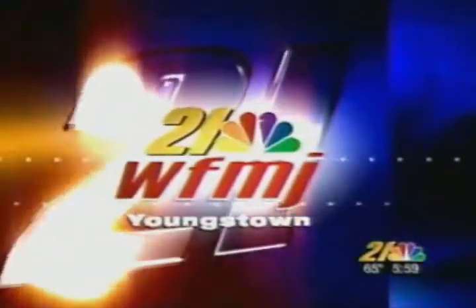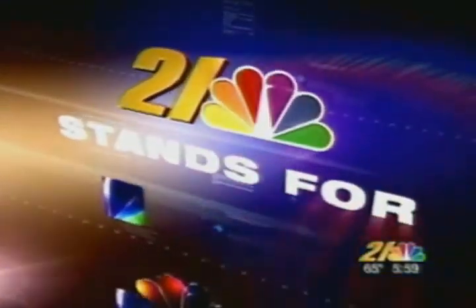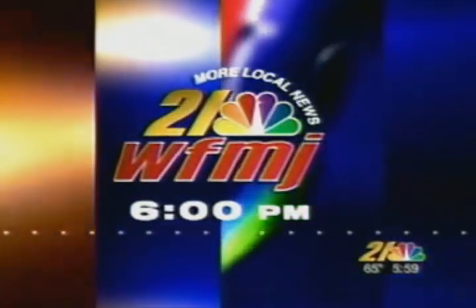You're watching 21 WFMJ, where 21 stands for more local news. This is 21 News, 6 p.m.